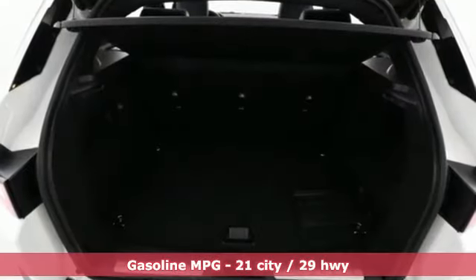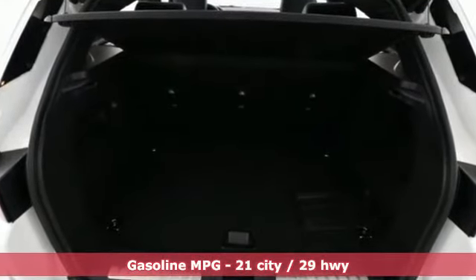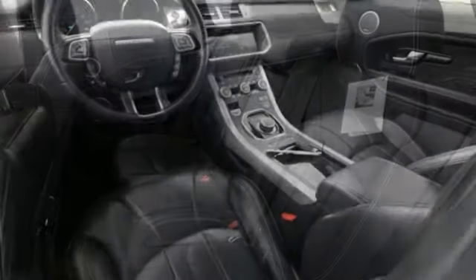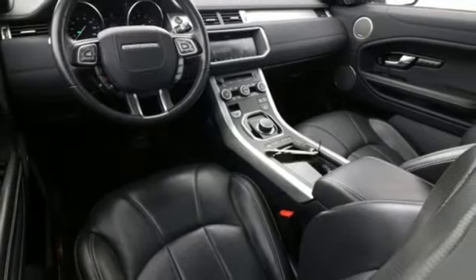Automatic transmission, gas pressurized shocks, external memory control, power heated mirrors, front heated leather bucket seats, auto dimming rear view mirror.